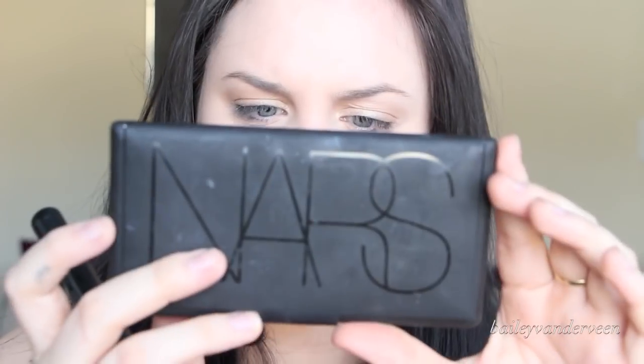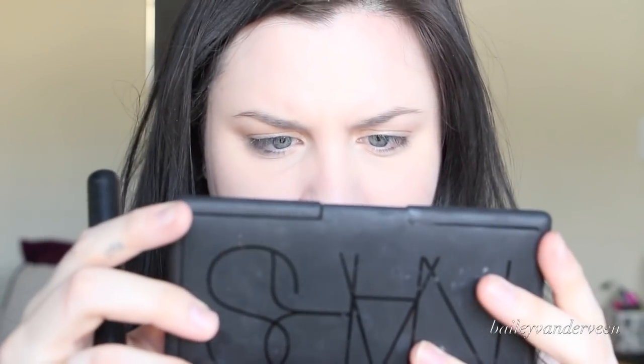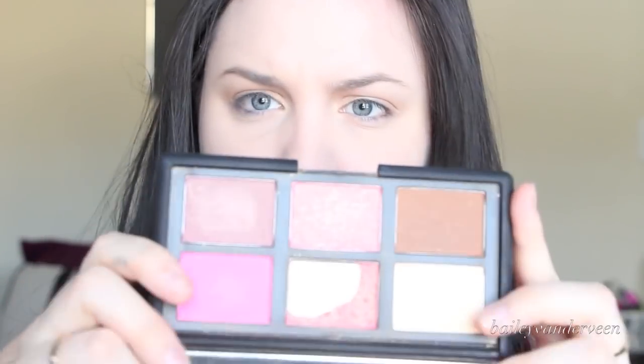I always like to do a little bit of contouring, and for that I'm using this NARS palette. I take a little bit of the Laguna bronzer and with a big fluffy brush I kind of just warm up my face. I'm not really focusing it anywhere particular, just kind of in the general area of where I would naturally contour. This is just so I don't look flat, because if I don't put anything on I look really flat.